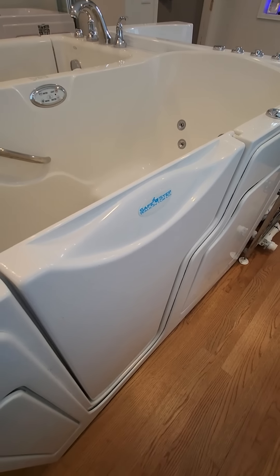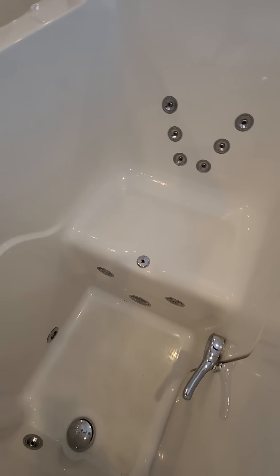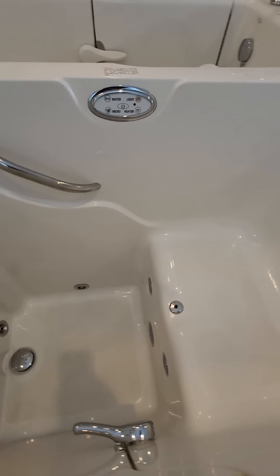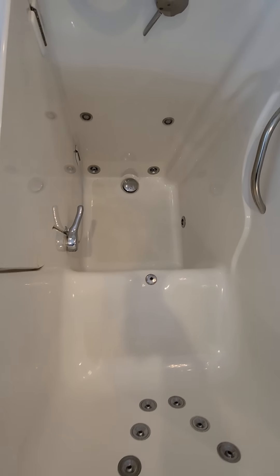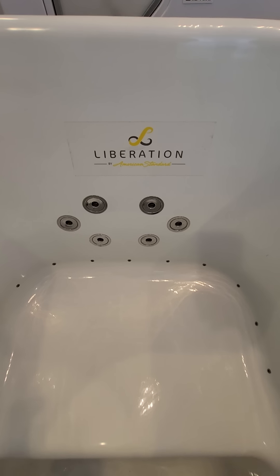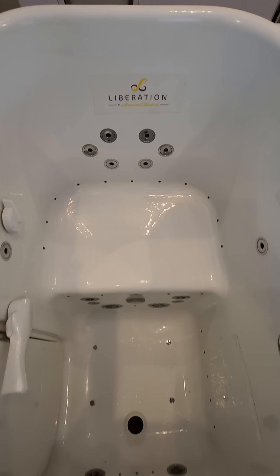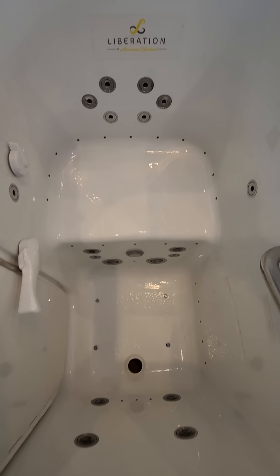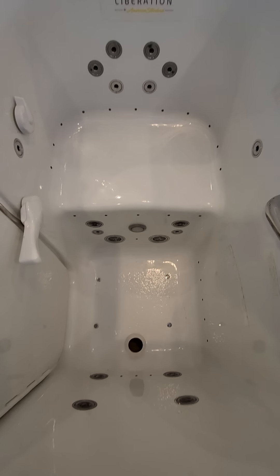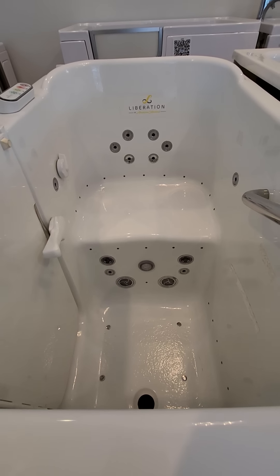Look at the SafeStep walk-in bathtub now — no hip jets, no seat jets, no air jets. There's not many jets on this bathtub at all. These bathtubs are all about the hydrotherapy. Look at the American Standard walk-in bathtub jets — they're the smallest jets I've ever seen. The back jets and hip jets are going right above your legs. It's like no thought was even put into the location of the jets, and these bathtubs are all about the therapeutic benefits. It doesn't make any sense.